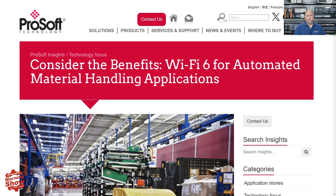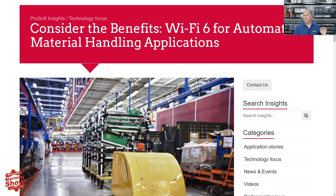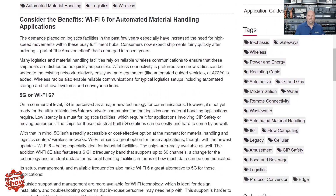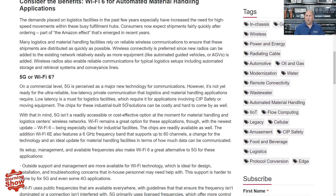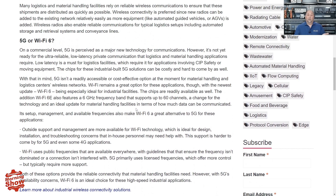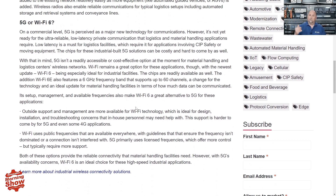From there we go to ProSoft, where they're talking about Wi-Fi 6. This article does a good job contrasting 5G and Wi-Fi 6 for high-speed wireless communications inside your facility. Wi-Fi 6 is simply a faster, better version of Wi-Fi without a lot of the entanglements you might run into with 5G. It's not a very long article but they do a solid compare and contrast between the two.